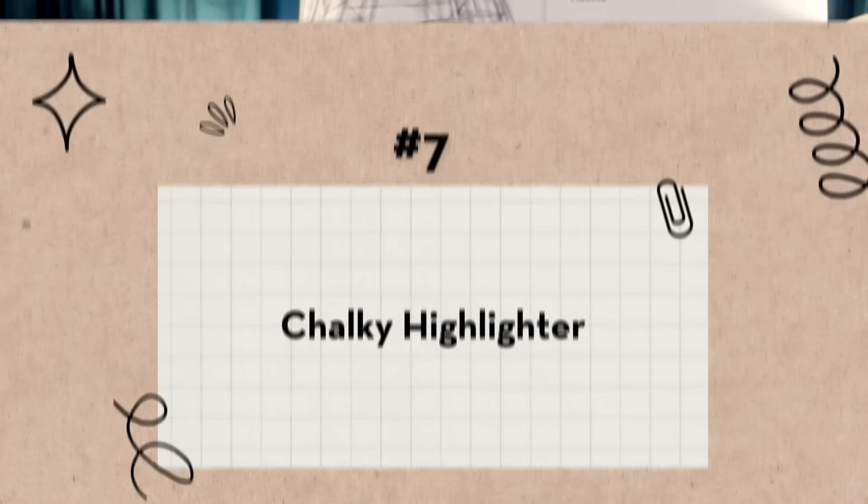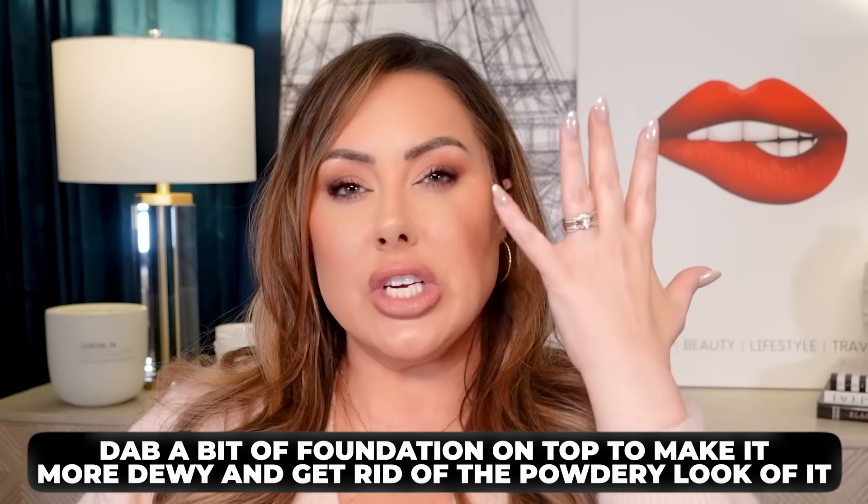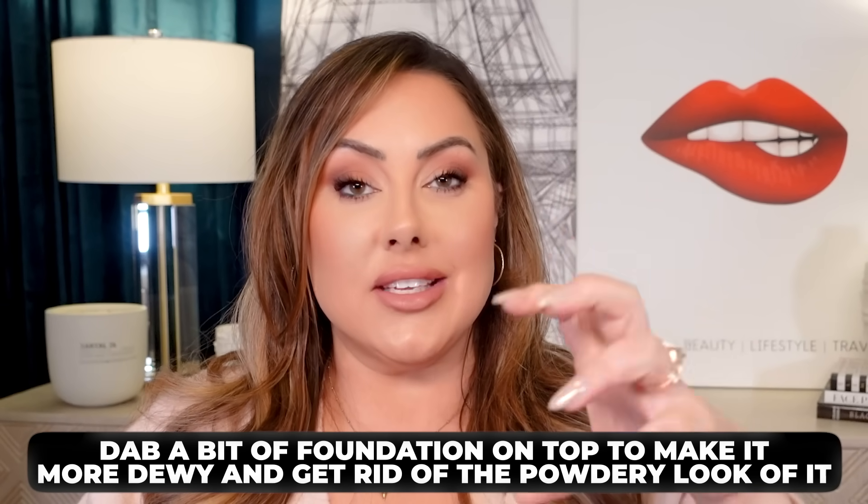Bad makeup product number seven is chalky highlighter. I usually find these in drugstore brands. The best thing you can do when you apply a highlighter that's too chalky and powdery on the skin is: after you do your whole face and apply that highlighter, take a dome brush, pick up just the slightest bit of foundation, and dab it on top of that chalky highlighter. What it's going to do is almost turn it into a cream — very dewy and luminous — because you're putting a liquid on top of it. Just stipple it on gently; you don't want it to get too thick or cakey. Work it into the brush on the back of your hand so there's just a little bit of product, then stipple it on top.